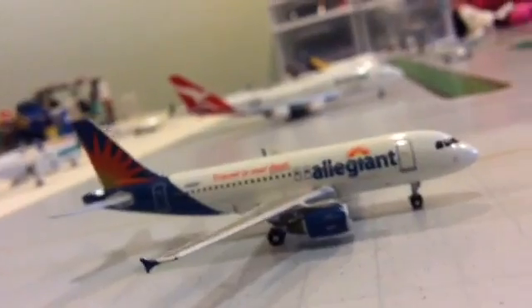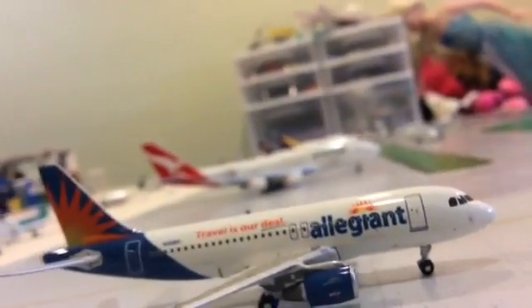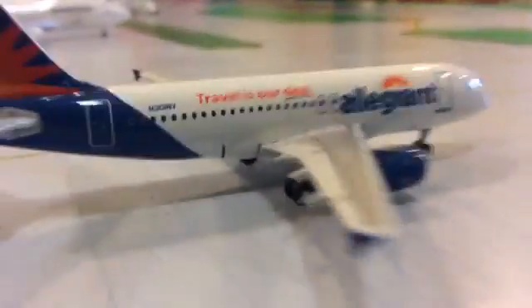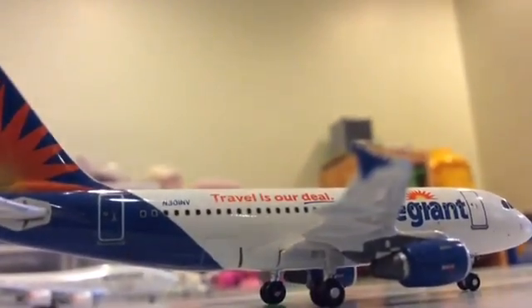I really do want to customize this one — I think I should customize it into a Frontier. But unfortunately they're real rare, which is the problem with that. I really want to customize it into a Frontier. That one is probably going to be Virgin Atlantic for the Qantas.